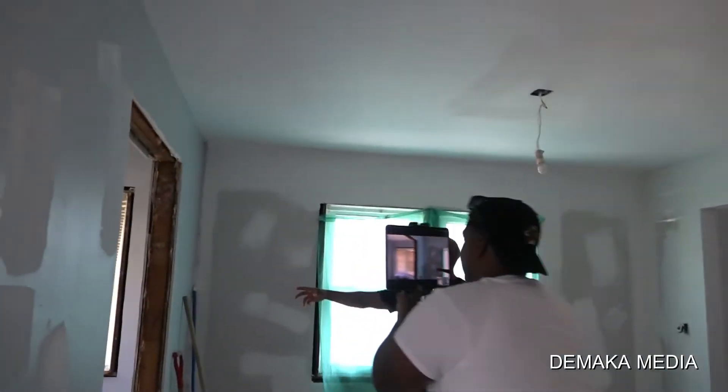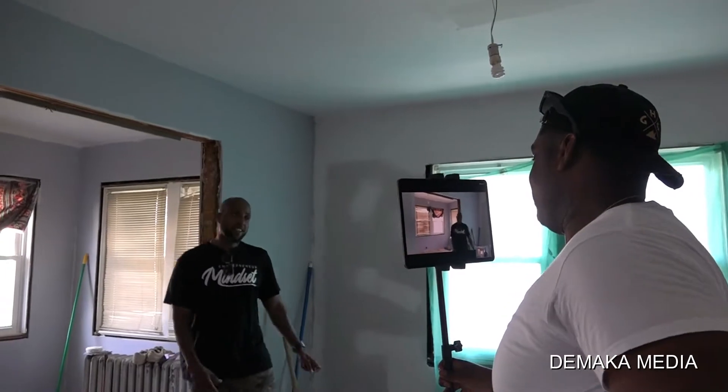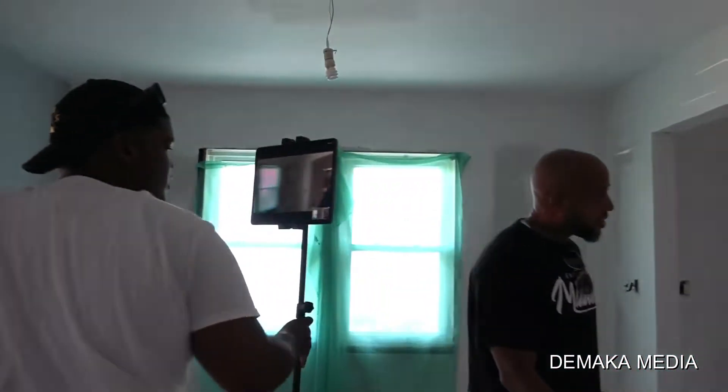And here we go this way. Dining area right here. Let's go over here for the side of bedrooms.